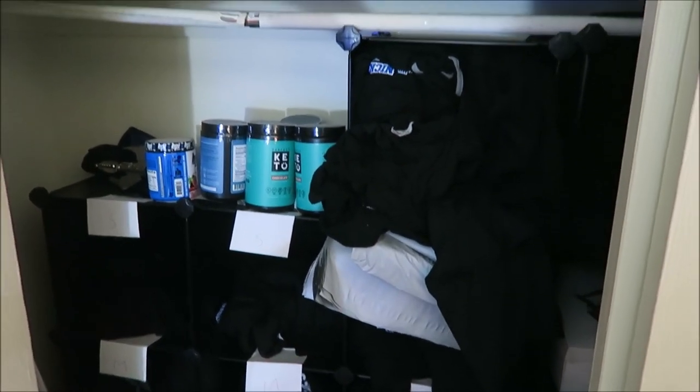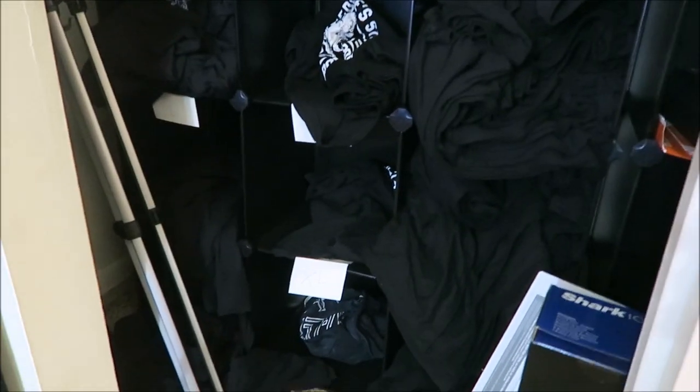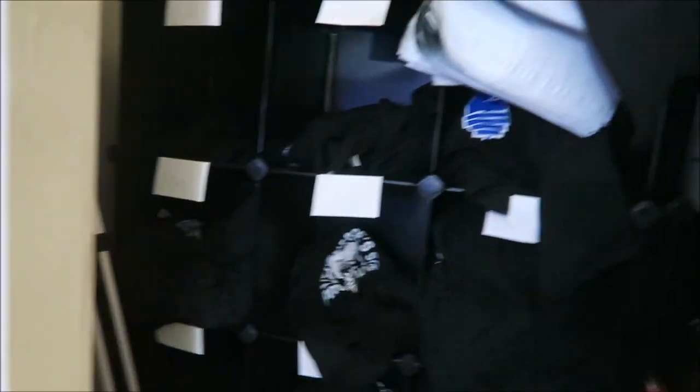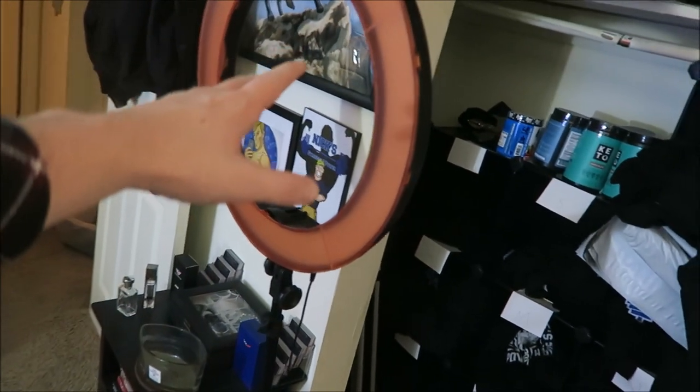Let me show you guys the other side. Over here is my merch closet — it's looking a little thin. But I've got it organized by size: small, medium, large, extra large, three rows across. I've still got a decent amount of Hedge shirts in there. This is basically my mail order business over here. Some of them are looking kind of thin — I might need to restock those. And I've got my lighting over here.